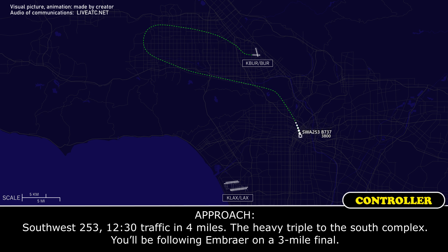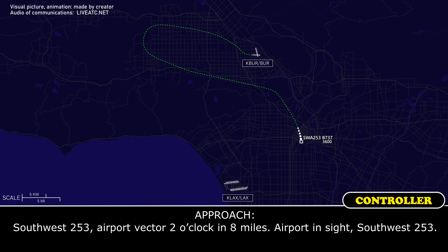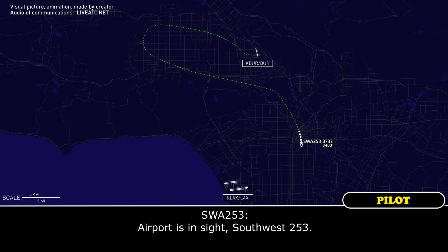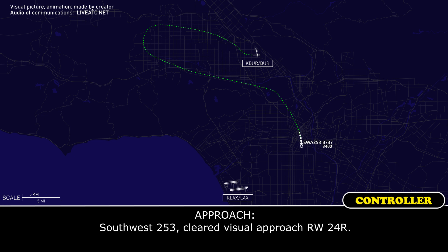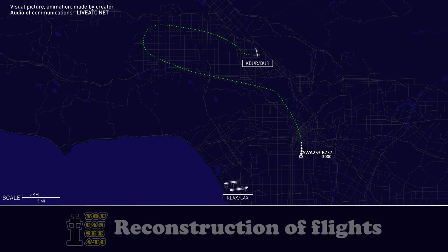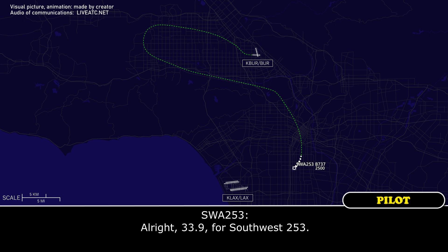Southwest 253, 12 o'clock traffic at 4 miles, a heavy triple-7 to the south complex. You're going to be passing an Embraer on a 3-mile final. Southwest 253, airport at your 2 o'clock and 8 miles. Airport in sight, Southwest 253. Southwest 253, cleared visual approach runway 24 right. Cleared visual approach, 24 right, Southwest 253. Southwest 253, contact tower 133.9. Alright, 133.9, Southwest 253.